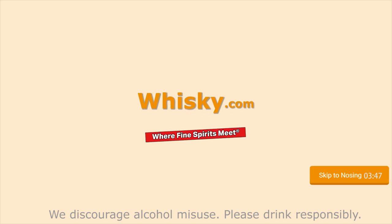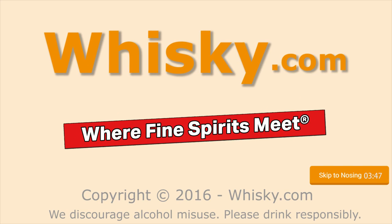Extreme sherry! Welcome to whisky.com where fine spirits meet. My name is Horst Lüning, I'm the master taster of whisky.com. And today we have one of my favorite whiskies here on my cast.